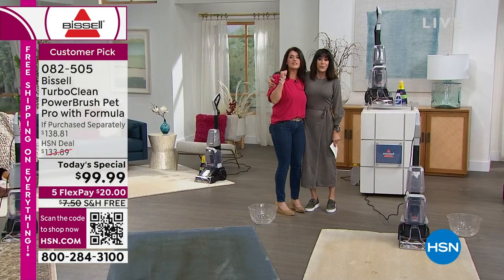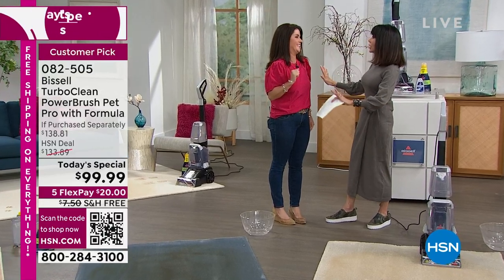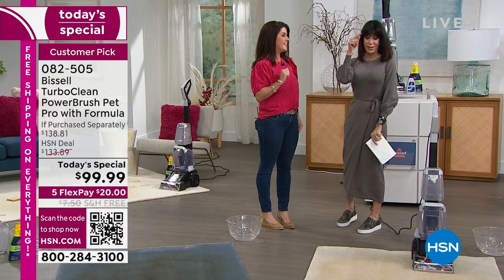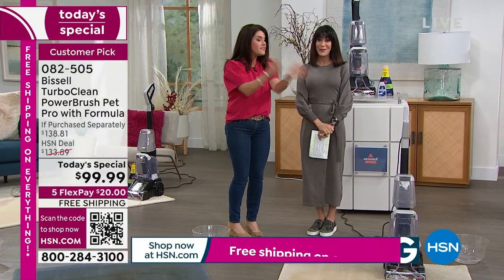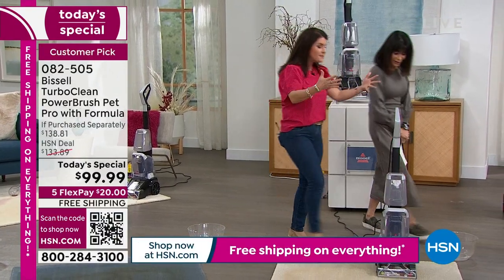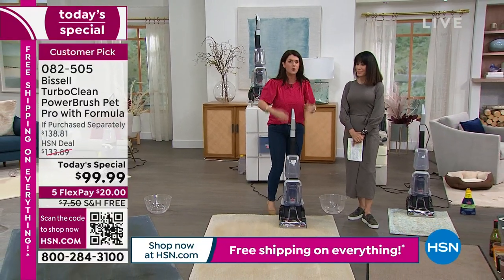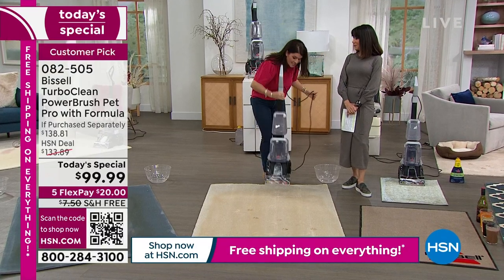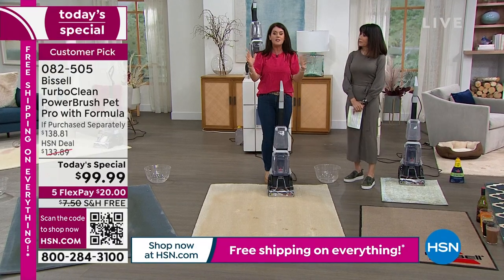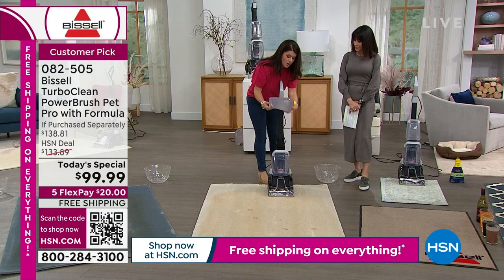I'm doing great. Happy New Year! This is the best. We're having a good day. Jenny, you are the queen of cleaning and I know this is your favorite. This is the one that I use. Let me tell you why this is my favorite. There are so many different deep cleaners out there that Bissell makes. This is the one that is 12 pounds — lightweight, easy, fast. It gets the job done, but you're not sacrificing anything.